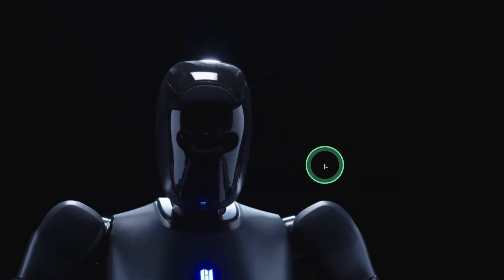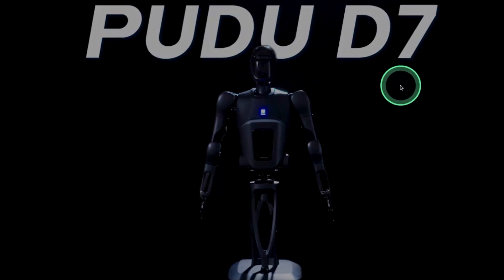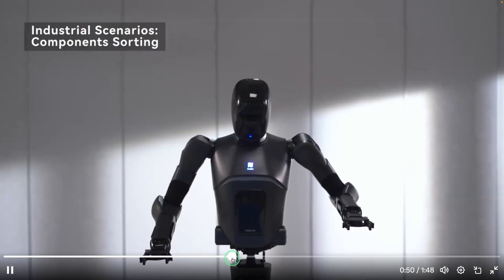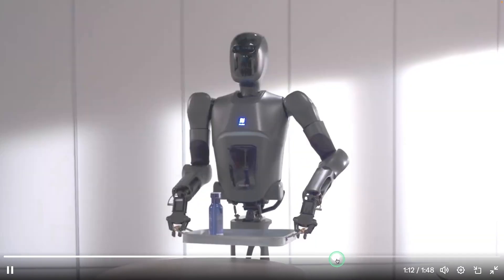Next, we have another robot, PUDUD7. It is capable of moving objects, identifying objects, keeping objects in the right location, and able to do household work.